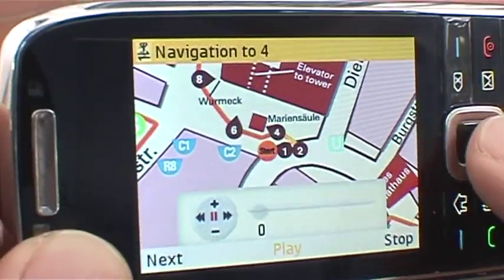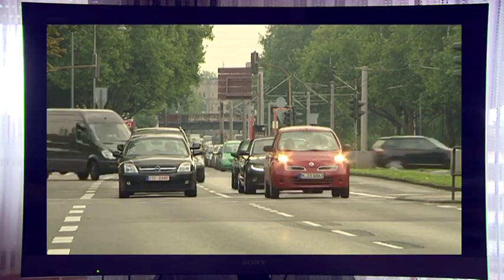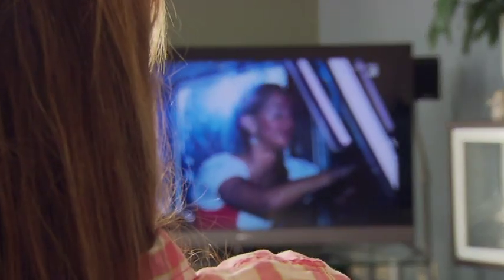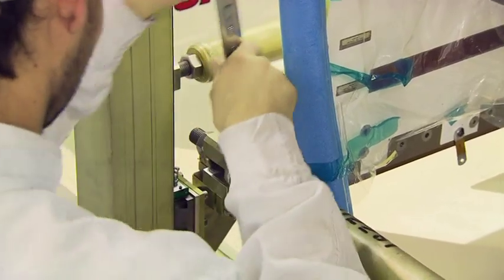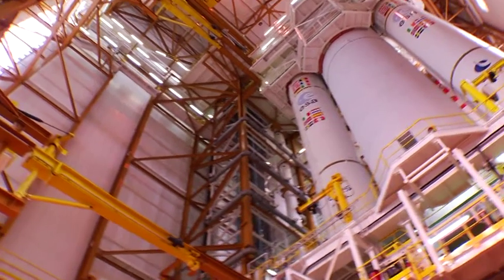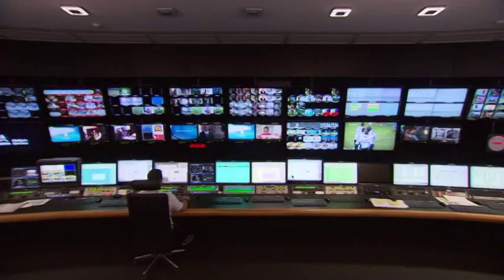Watching TV, surfing the internet, or navigating by mobile phone at the wheel are a normal part of everyday life, always available at the push of a button. But these data come from space, where satellites ensure smooth transmission over tens of thousands of kilometers. Hardly anyone knows how complex this technology is — from building a satellite to launching and putting it into operation, transporting a satellite into space by rocket is a superb technological achievement.